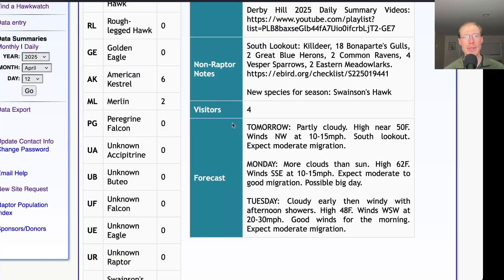Taking a look at the forecast for tomorrow: it'll be partly cloudy with a high near 50 and northwest winds at 10 to 15 miles per hour, so it will be another day at the south lookout. We had a pretty good flight this afternoon on similar winds, so hopefully we'll get a steady flight again tomorrow with a good push of turkey vultures and smaller numbers of other species mixed in. With the sunshine tomorrow, maybe the birds will get up higher than today — it was kind of a gloomy day and hard for the birds to get any lift at all.